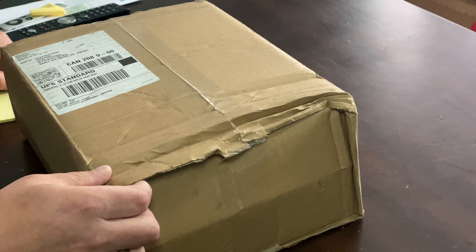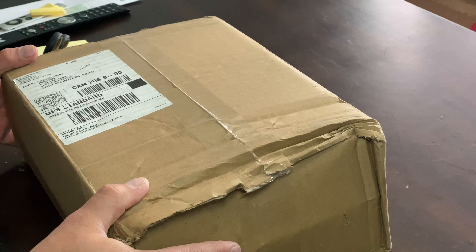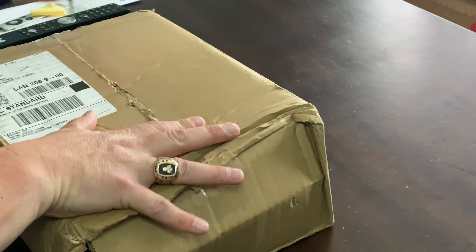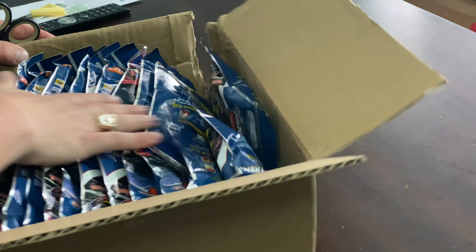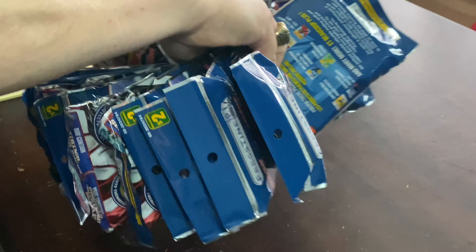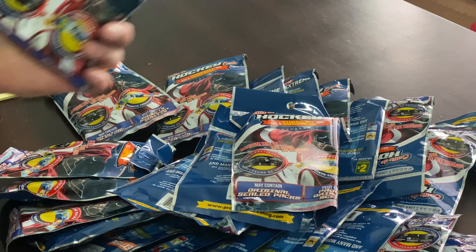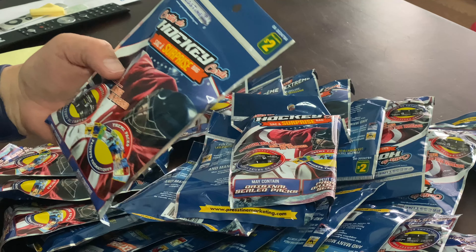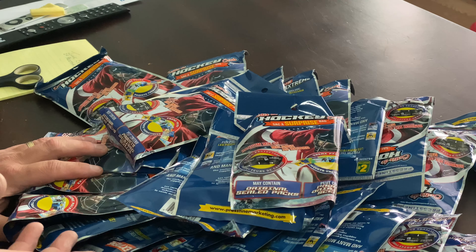All right, folks. I'm back. It's Bizzic. I've got a special surprise in this box for today's opening. So basically what I'm going to do is show you what's in this box. Boom. There you go. Oh, look at that.